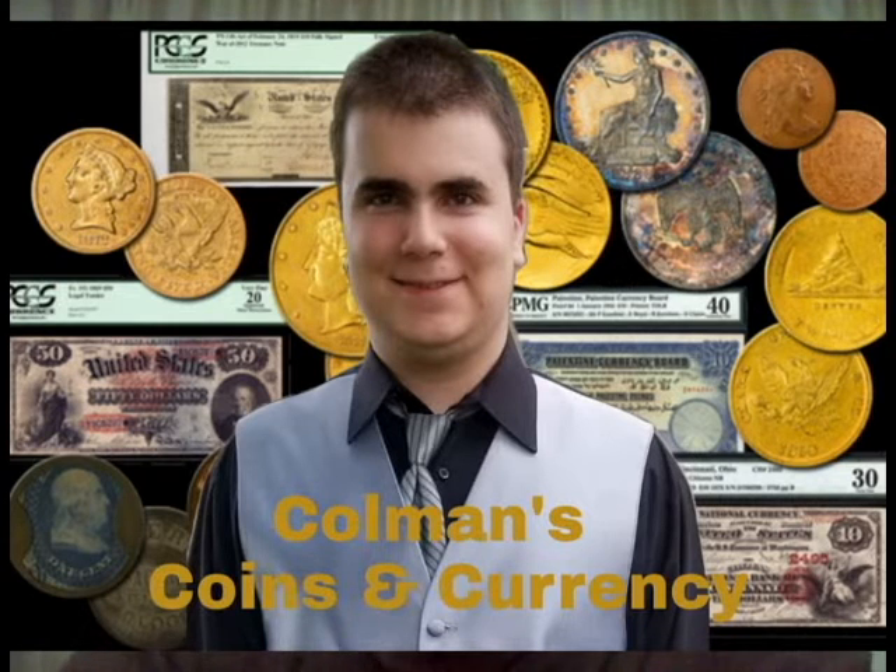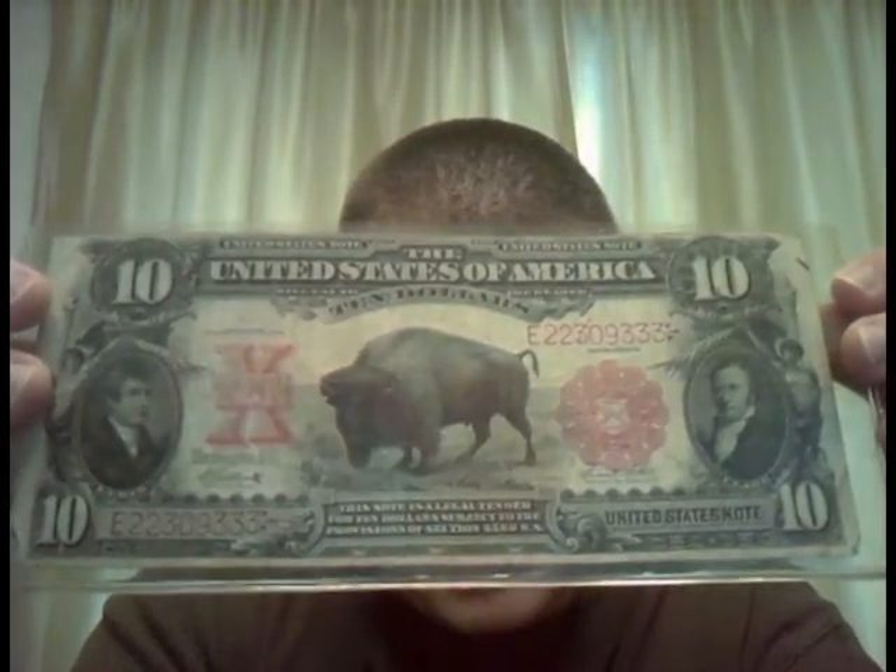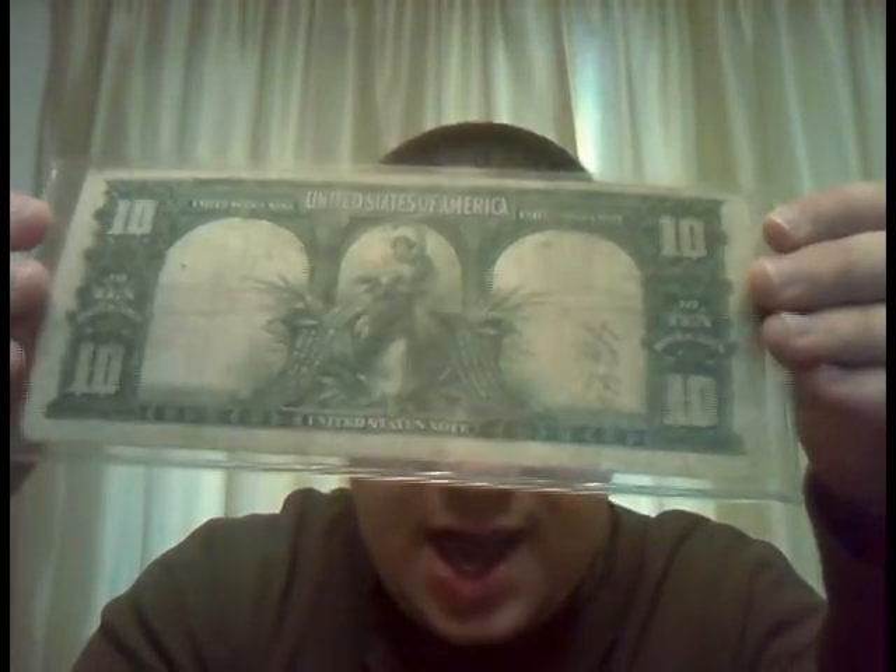Good afternoon, everyone. This is Coleman from Coleman's Coins and Currency, here today with another exciting daily educational numismatic lecture. In today's lecture, I have a guest star — a series of 1901 $10 bison note. I'm going to discuss all about the 1901 $10 bison note: the value, condition, rarity, scarcity, and so much more.